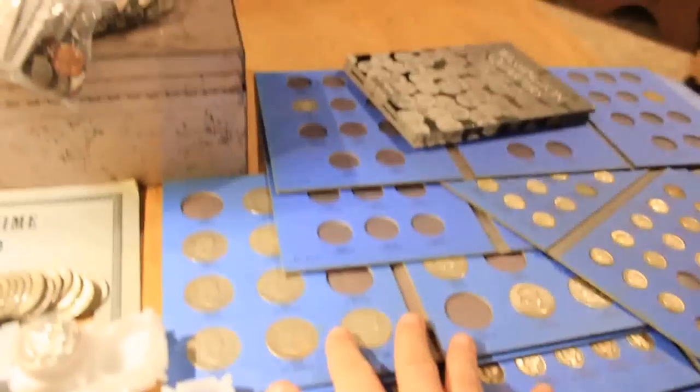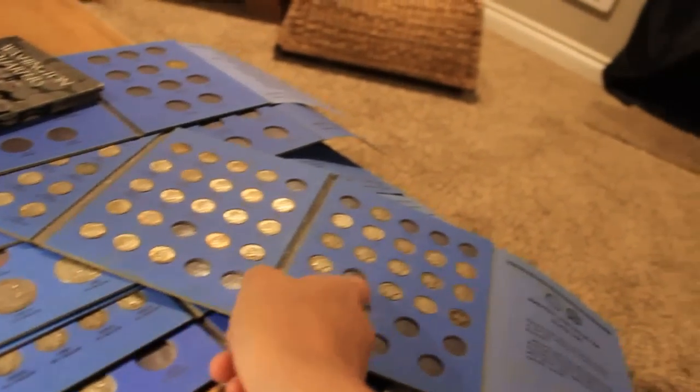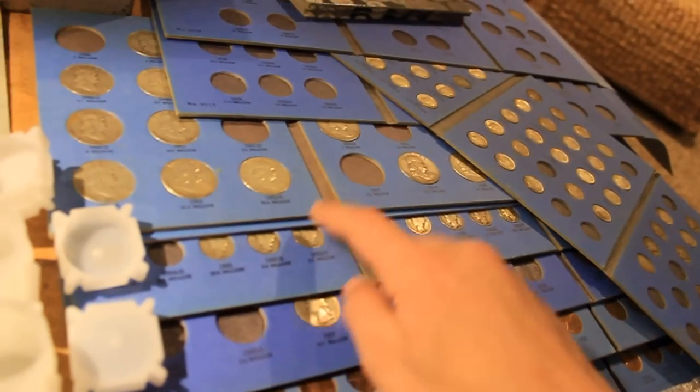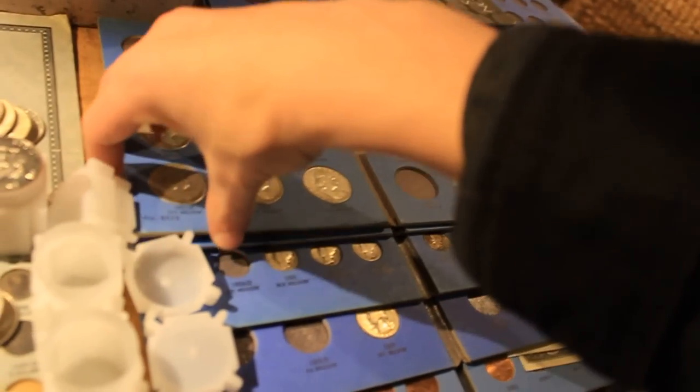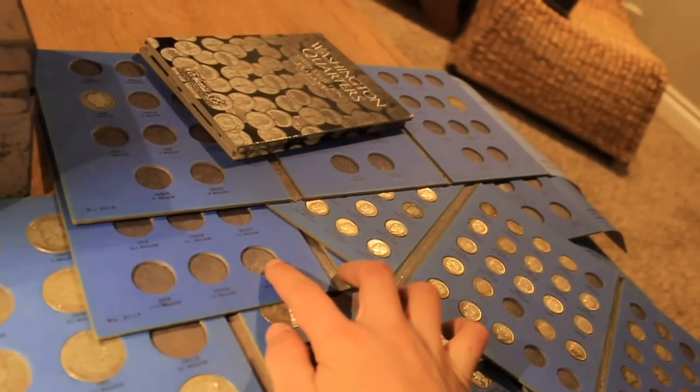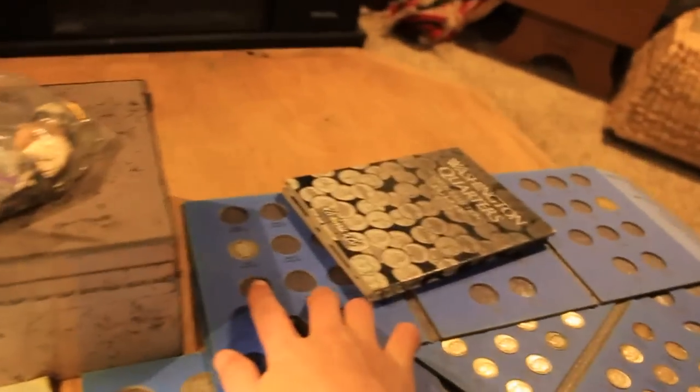Showing you all the dates of some of the coins, like I have Franklins here, that's Roosevelts, Pennies, I have Washington Quarters, Mercury Dimes, older pennies, this is Quarters, this is Barber Quarters.